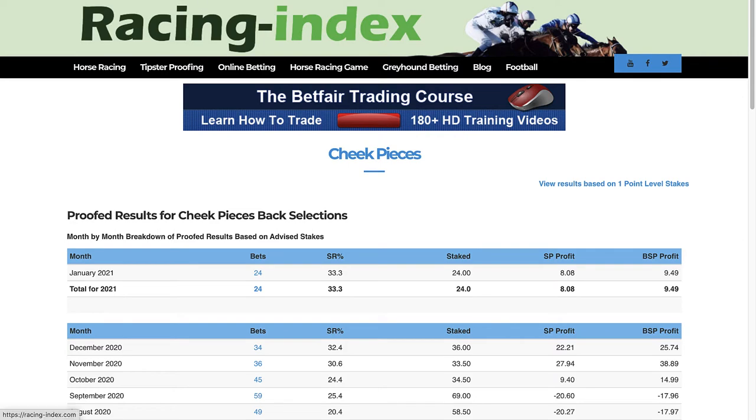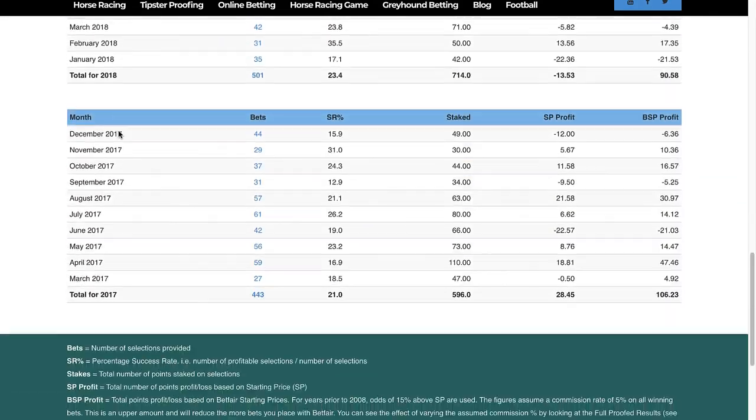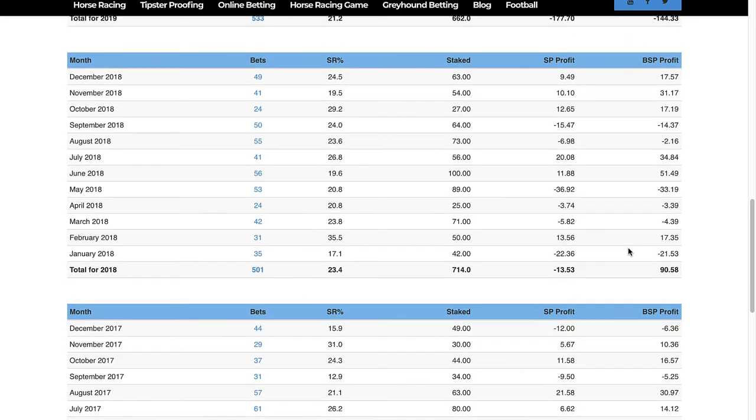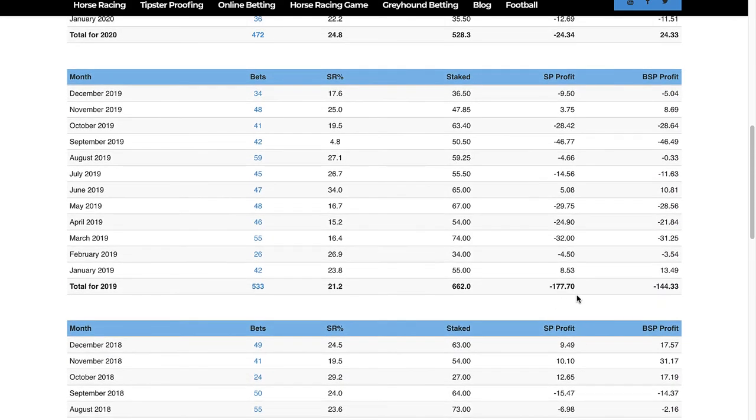Switching over to the Cheek Pieces page in the proofing area on Racing Index and scrolling down to the bottom — he started proofing in March 2017 and in that year made 106 points profit. The following year was 90 points profit. In 2019 there was a loss of 144 points, and bear in mind that these are Betfair SP profits. Taking early prices you'll actually do a lot better than the Betfair SP. He has his figures for 2019 on his website, which I'll go through in a little while.